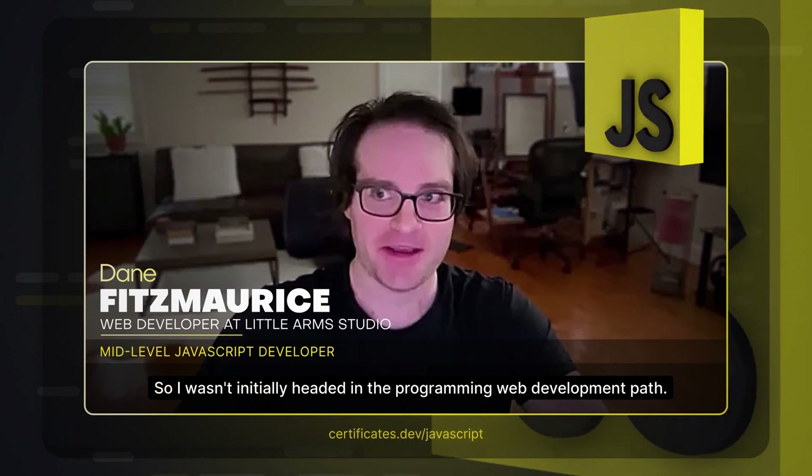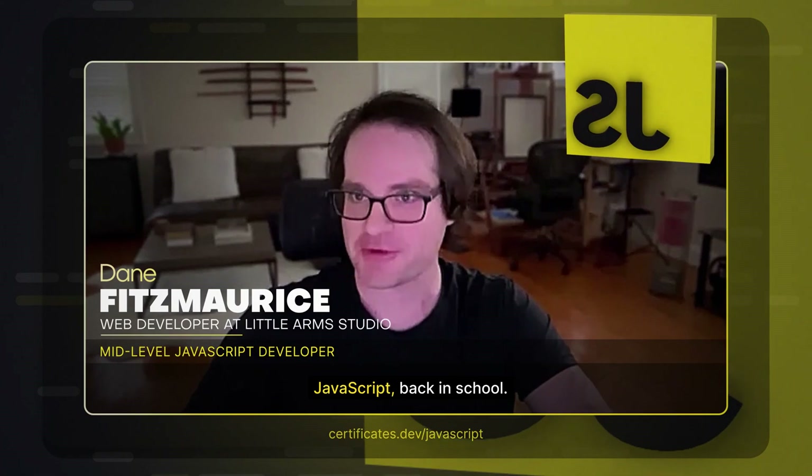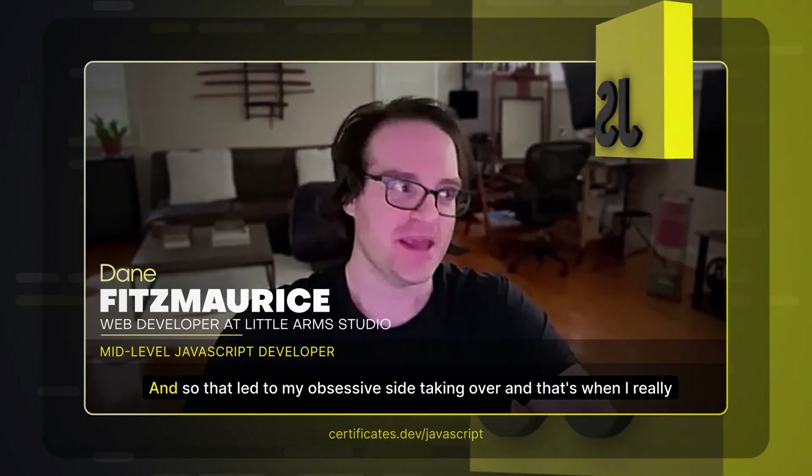So I wasn't initially headed in the programming or web development path — I thought I was going to be dodging that altogether. But I was exposed to programming and web development over the course of my time there. I started dabbling in JavaScript because I wanted to do some fancy things, and that artistic side of my brain started kicking in. I realized the power I had when you weren't at the whim of somebody else to do the things you want on your web page. That led to my obsessive side taking over, and that's when I really started to dig in and learn JavaScript, as well as CSS and HTML.